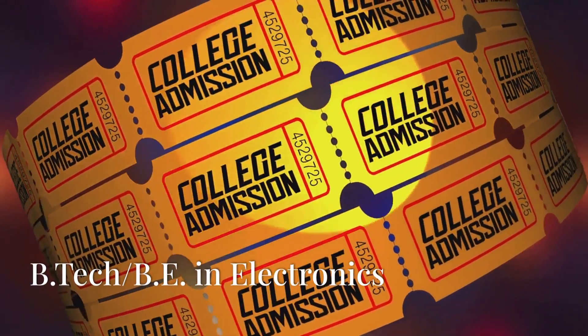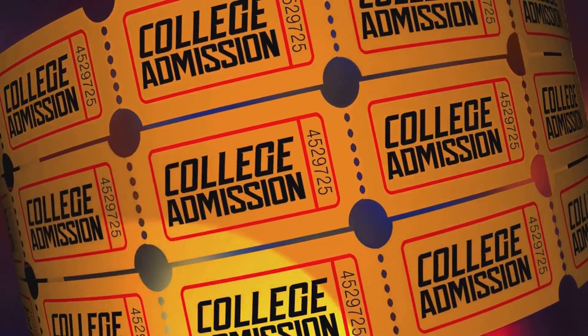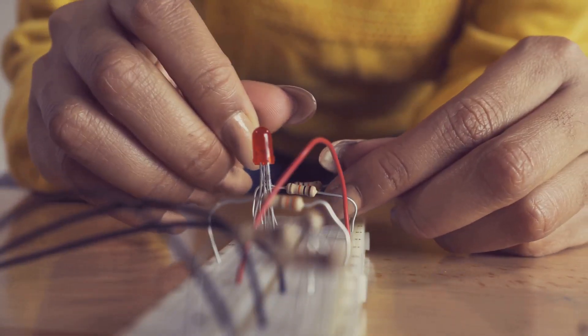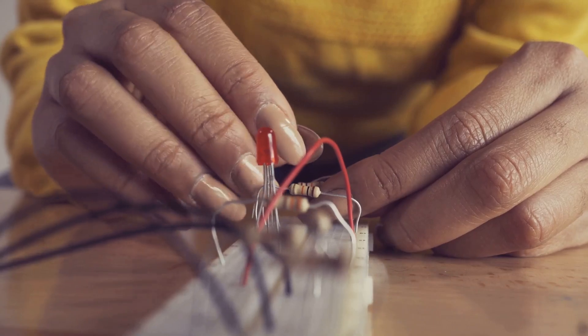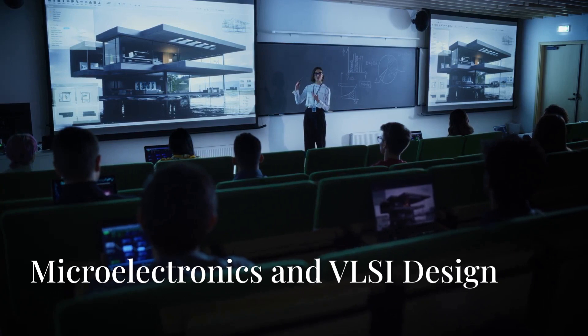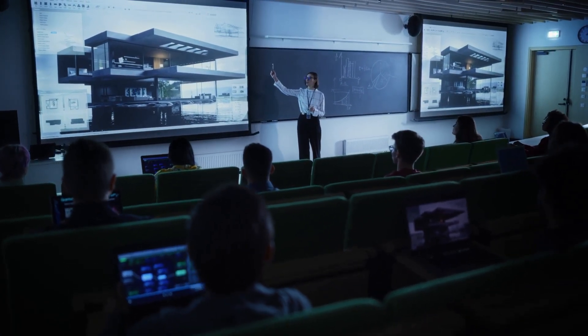Time to pick your specialization — go for a BTech or BE in Electronics and Communication Engineering, Electrical Engineering, or even Computer Science. These fields get you ready for chip designing.